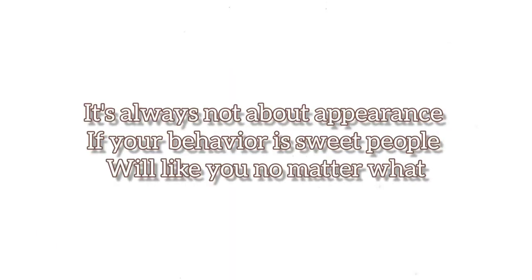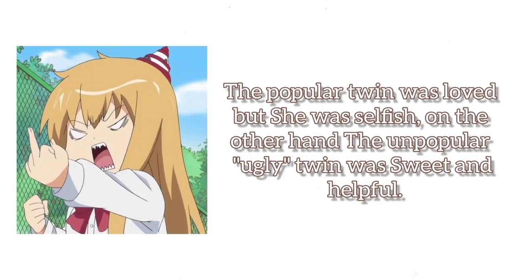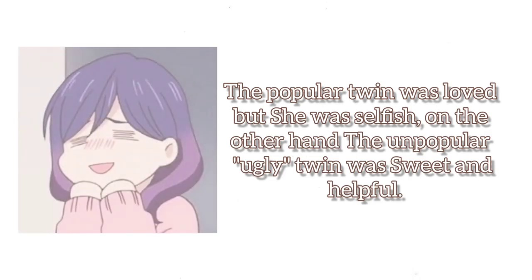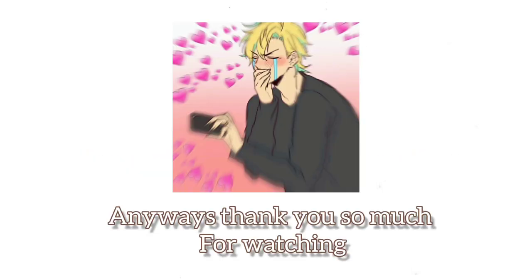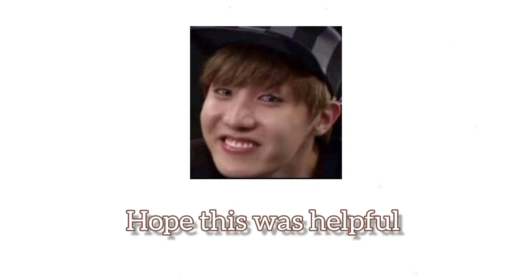Extra tip: it's not always about appearance. If you behave sweetly, people will like you no matter what. Though the popular twin was loved for her looks, she was actually selfish. On the other hand, the unpopular twin was sweet and helpful. And how do I know this? Because they were my close friends. Anyway, thank you so much for watching — hope this was helpful. Bye.